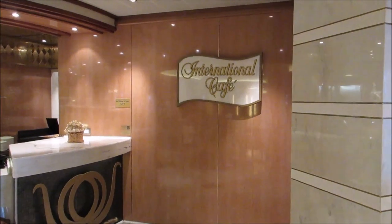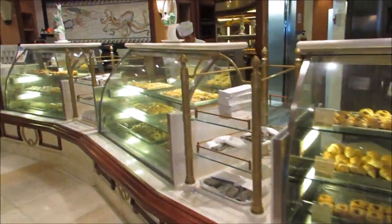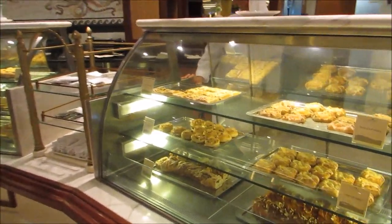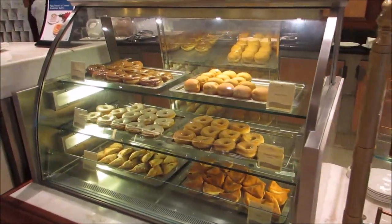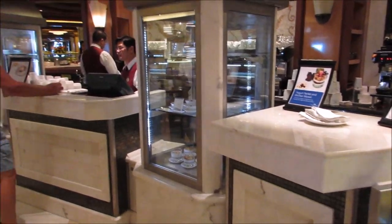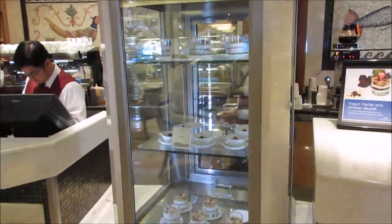Right next to the center of the Piazza, they have the International Cafe. It is 24/7 — they just have tons of pastries, even panini sandwiches and donuts, so you can come down here anytime and just grab a snack. It's also right next to the coffee bar, so if you want some coffee you can get that. There's a little sitting area where you can enjoy what's going on in the Piazza, or you can get a cup to go.